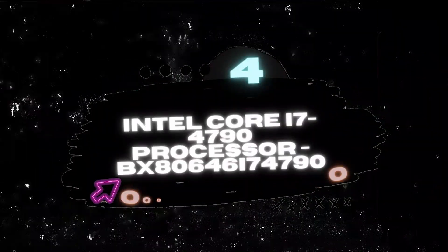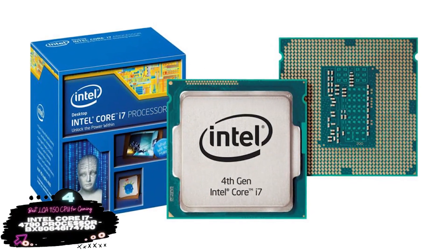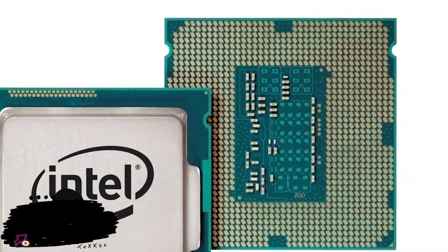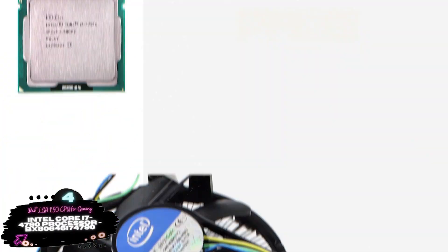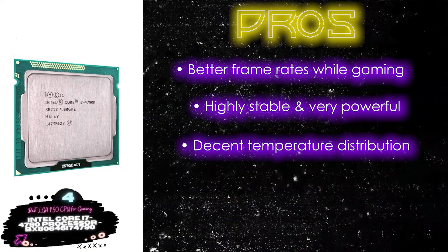Next, we have the Best LGA1150 CPU for Gaming: the Intel Core i7-4790 Processor, model BX80646i74790. Most recent buyers suggested that this CPU is worth every penny. They believe it is a true performer for gaming or any other task. You can expect a flawless experience while operating with this processor. If you are a gamer, this is a dream come true. Its pros are: it has better frame rates while gaming, it's highly stable and very powerful given the price, and it provides decent temperature distribution overall.